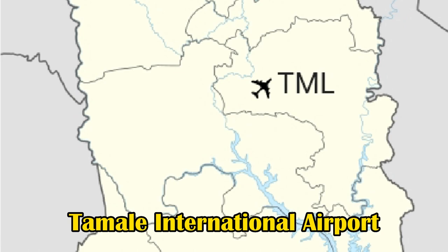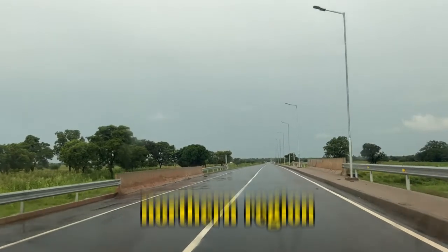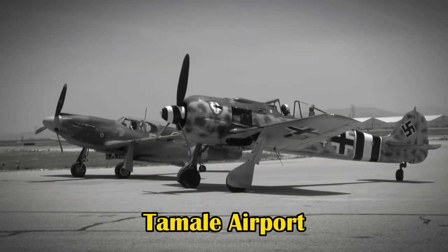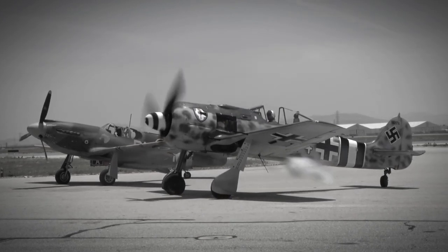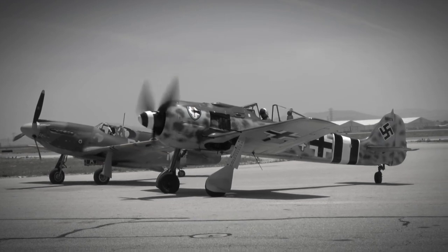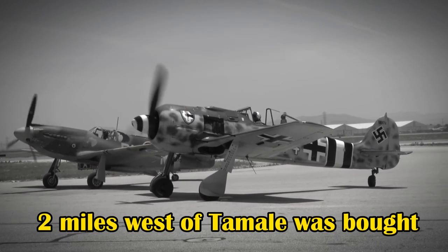Tamale International Airport is an airport serving Tamale, a town in the northern region of Ghana. During World War II, Tamale Airport was established as a major advanced operation station for troops. In December 1940, the landing strip at Nyohina, about two miles west of Tamale, was acquired.